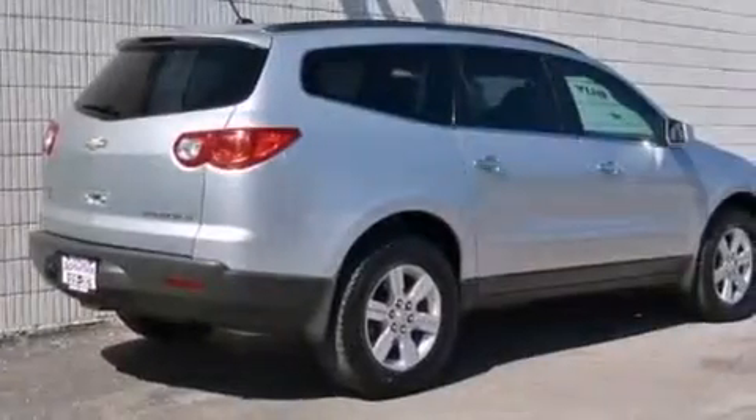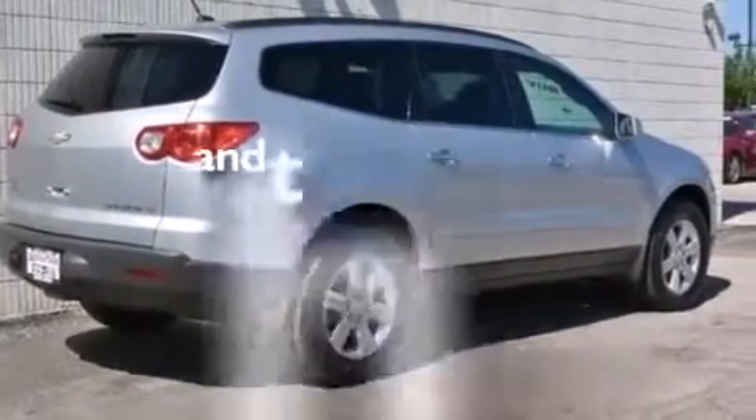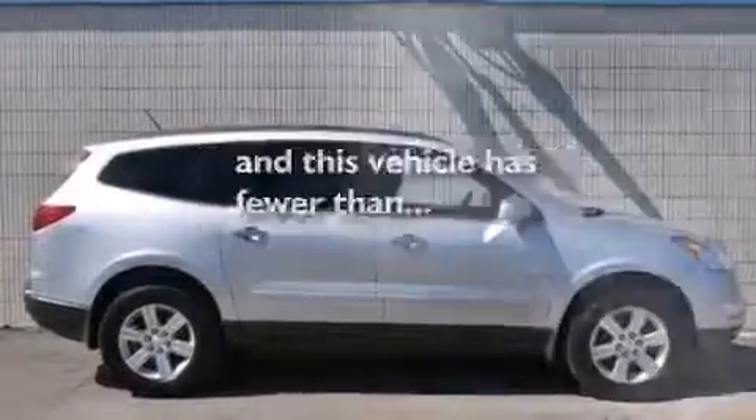Air conditioning with automatic climate control, cruise control, a rear parking aid, and this vehicle has fewer than 39,000 miles on the odometer.